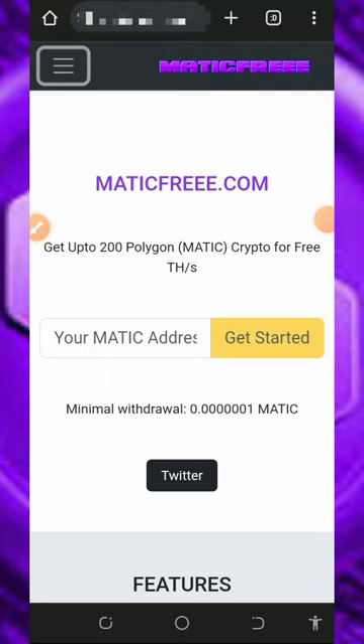Welcome back guys. I found another MATIC token mining platform where you're gonna mine unlimited MATIC tokens directly to your wallet with or without investment. I found this platform and decided to make a video review about it for those of you that might be interested.